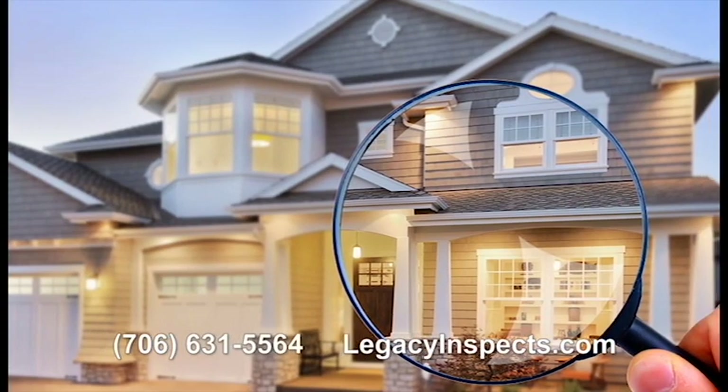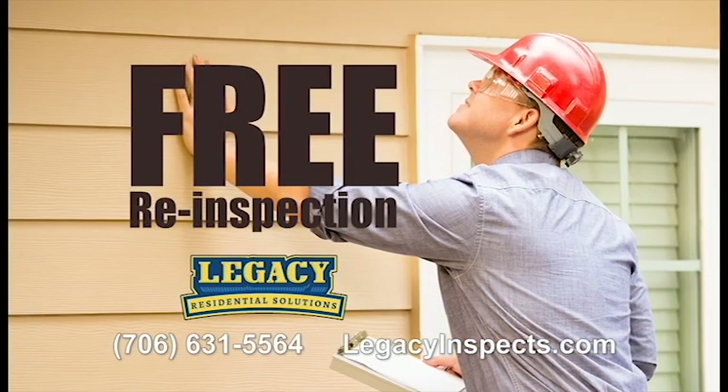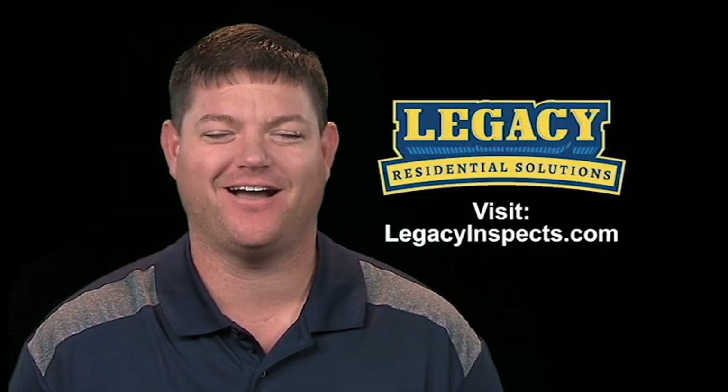You can trust Legacy Residential Solutions for guaranteed, reliable home inspections. All inspections come standard with a 90-day warranty and a free re-inspection if necessary. Visit us online at LegacyInspects.com.